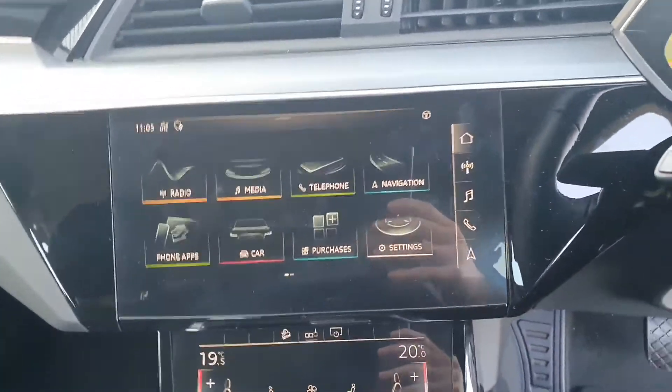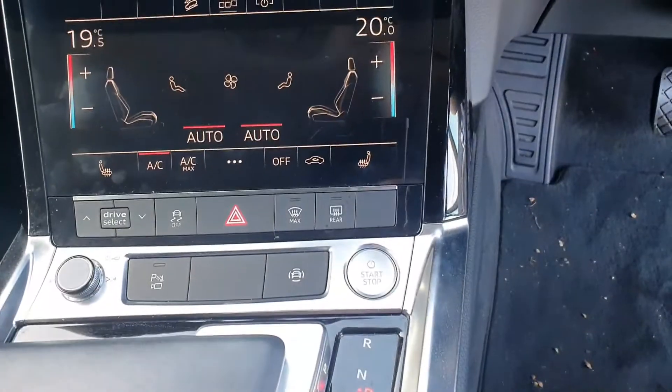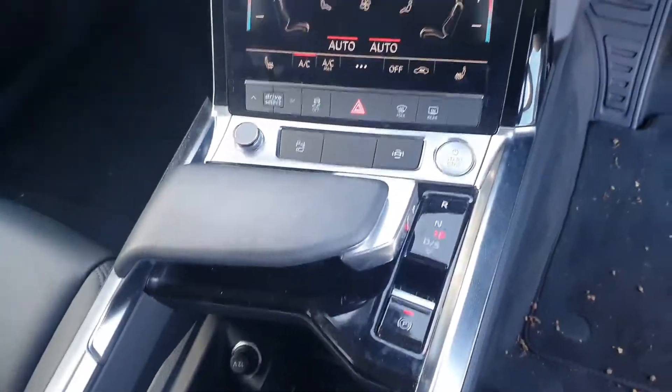There's a four touchscreen entertainment system which is very easy to use, a touchscreen air conditioning system, heated seats, and a start stop button.